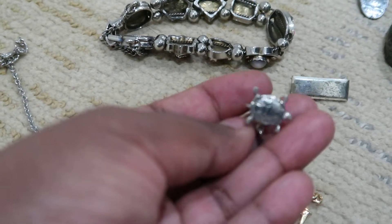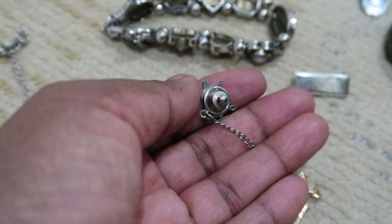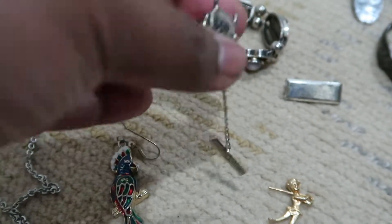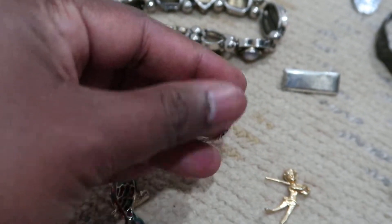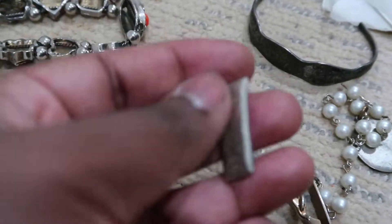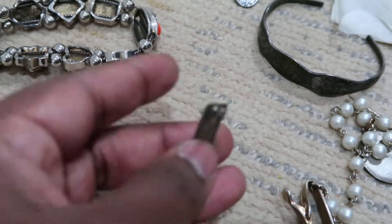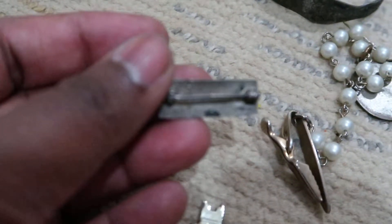And then I have this small turtle — I thought it could be sterling but it's not. It's still cool though; it's a turtle pin with an extension on it. And then there's this pin that's pretty plain but is actually sterling — it says 'sterling' in the back.